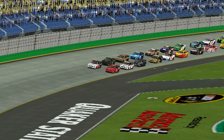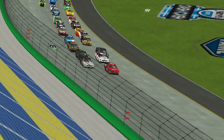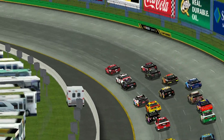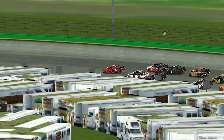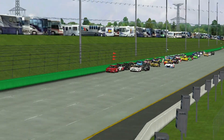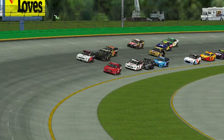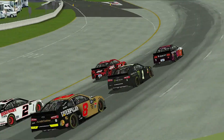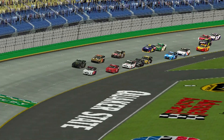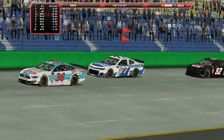Teammates Daniel Suarez and Eric Almirola make up the front row. Green flag flies for the 9th time at Kentucky Speedway. Suarez gets off turns one and two pretty easily, gets in front of his teammate Almirola. Almirola goes to the inside line as Suarez takes advantage on the outside and goes right around the 41 car. We're going to see if the traction compound is going to play an impact in today's race.